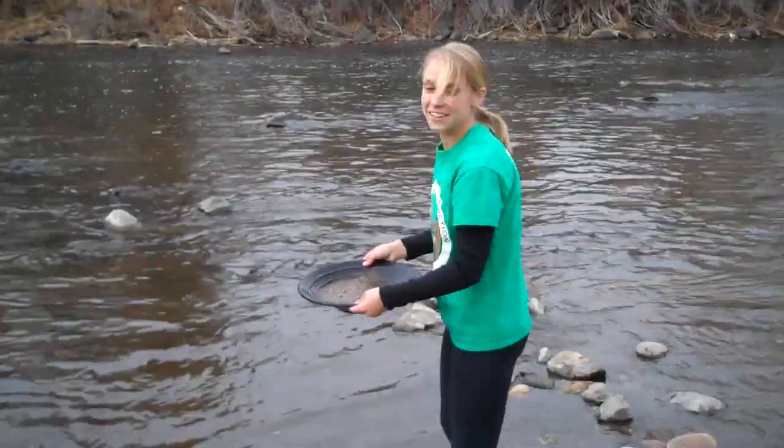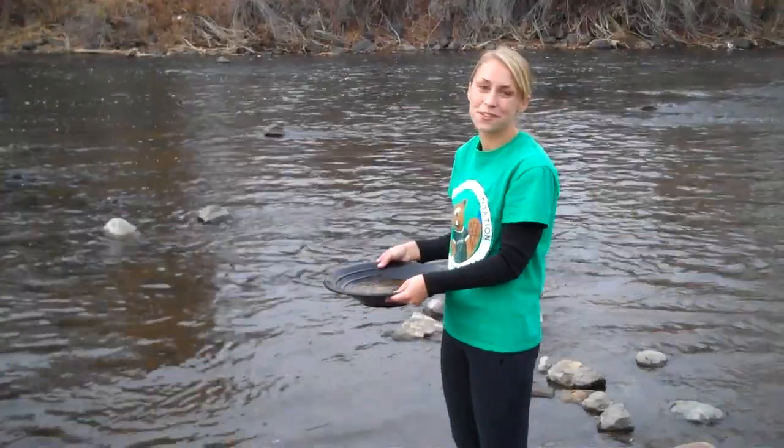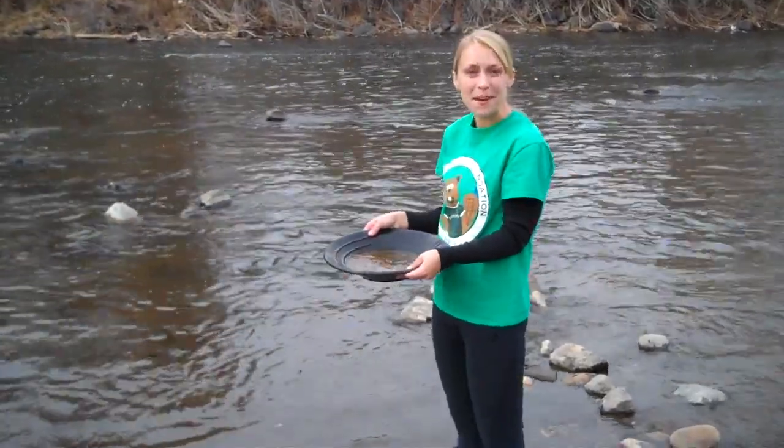We've made it to Grant Frontier Park. Thank you Matthew and Rebecca for making this possible with your donation. I'm here at Grant Frontier Park where we teach hundreds of 4th graders every year to gold pan, just like I'm doing here in the South Platte River. Thanks Mary Ann for helping make this possible.